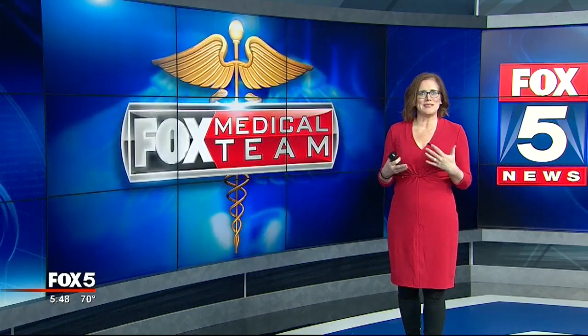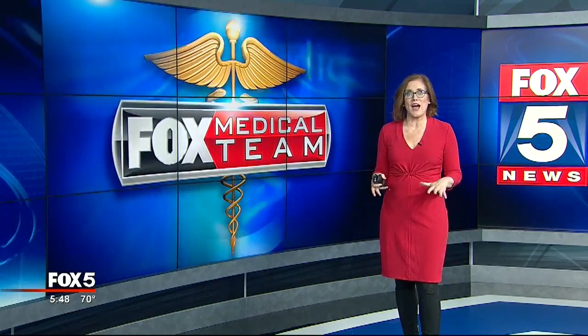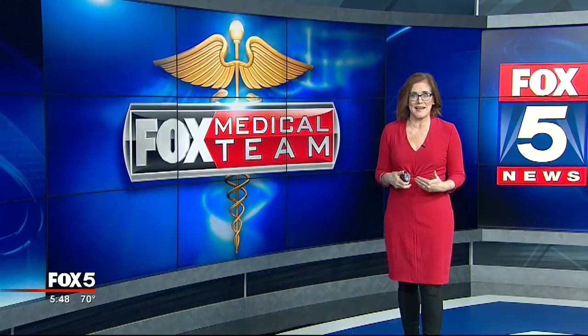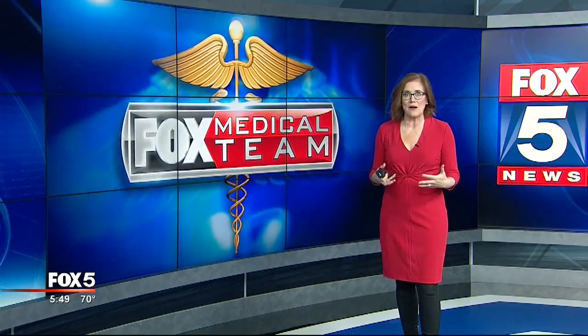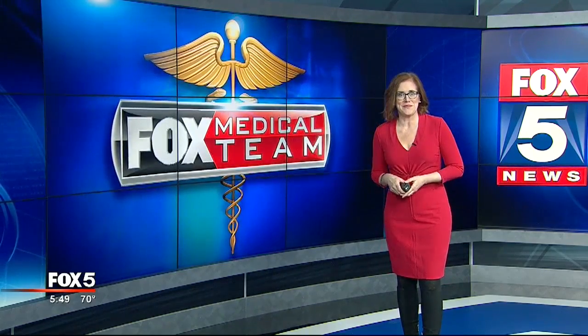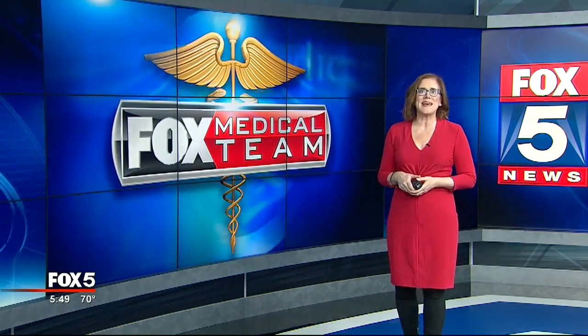A dermatologist taught me a trick for applying moisturizers and oils that I swear by: when you get out of the shower, before you completely dry off, put the oil on your skin and then wipe off the excess oil with a towel, because that will help it all absorb better. For the Fox Medical Team, I'm Beth Galvin.